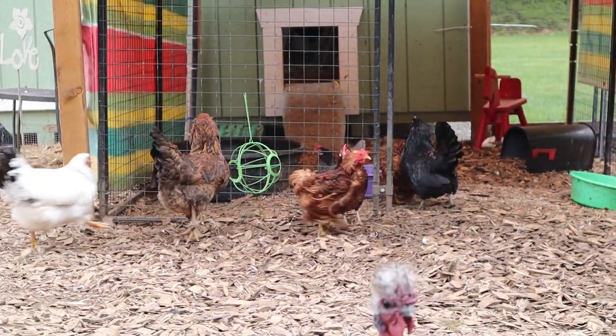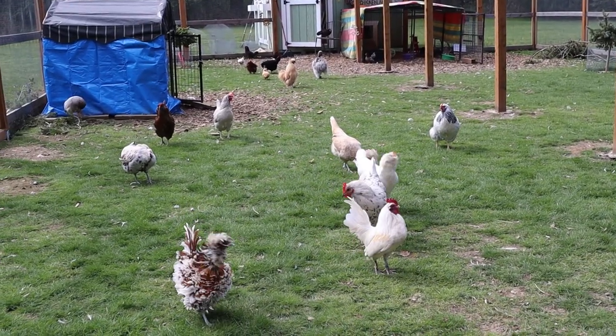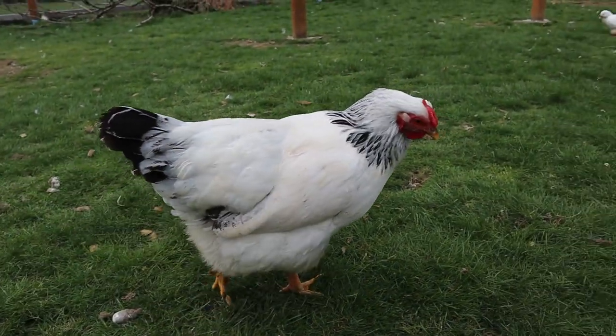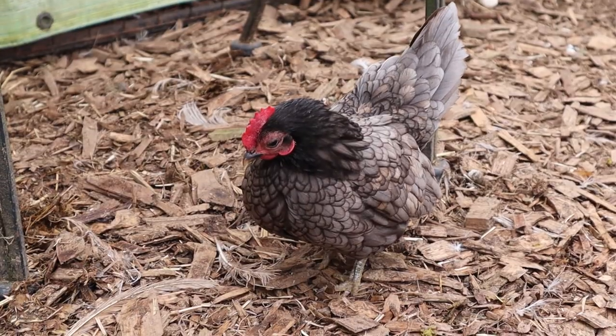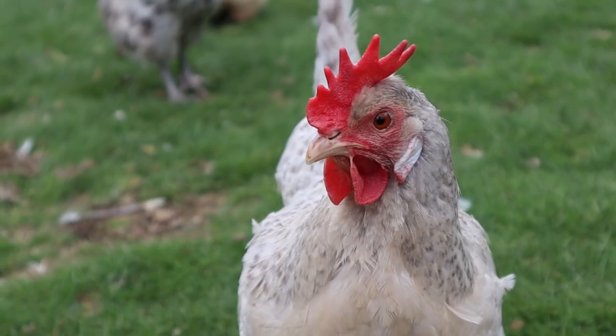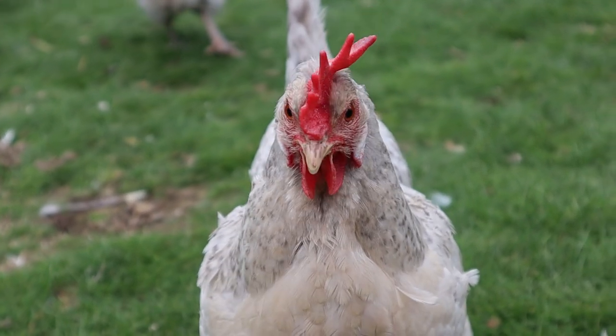Honestly I have lots of misfits in my flock and I just always like to get special needs chickens or rescue chickens. I think it reflects who I am because I kind of feel like a misfit too most of the time. I have all different kinds of chickens in all different kinds of sizes, but I know that not everyone can have that. Some people have to choose between Bantams and standards, so let's talk about the difference between the two types of chickens so you can make an informed choice about your own flock.